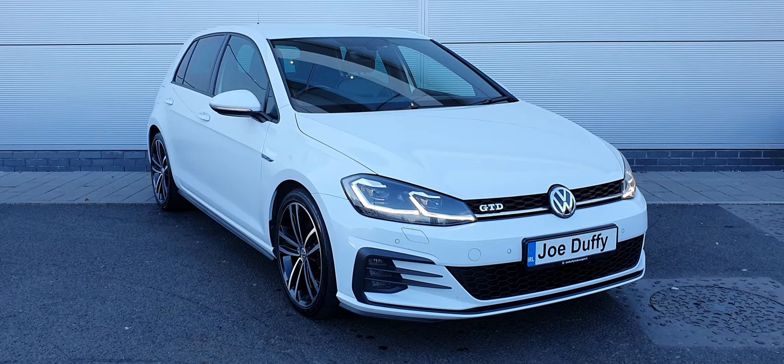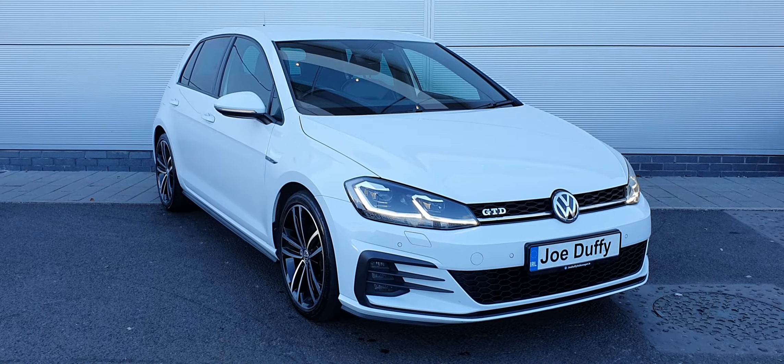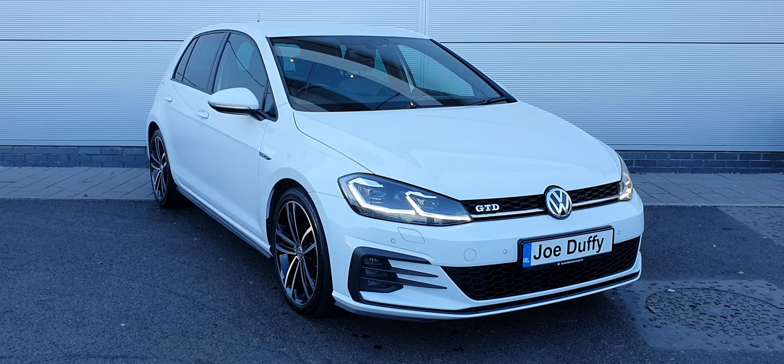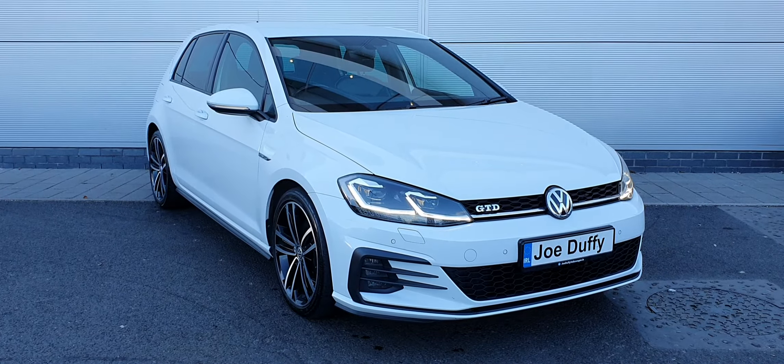All our used cars here in North Dublin go through a 138 point check upon arrival to make sure they're in great condition for the next owner. It'll come with a one year warranty with the option to extend it a further year, giving you a two year warranty on the vehicle.